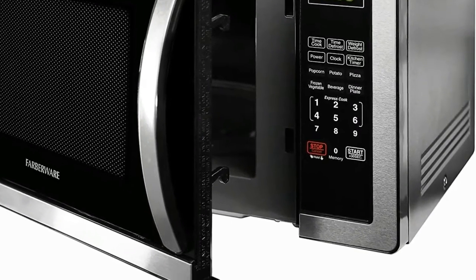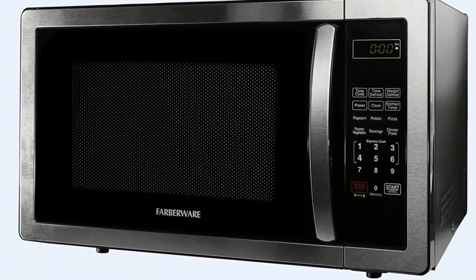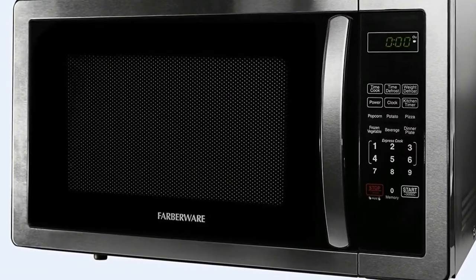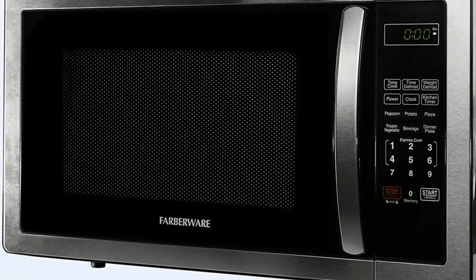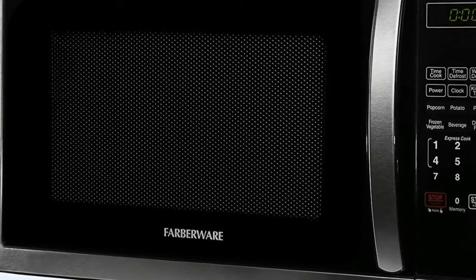Express cooking: cook your leftovers with just a touch of a button by touching the number pad, 1 through 6 minutes. Digital clock: an easy-to-read LED display lights up the digital clock and highlights each cooking setting.